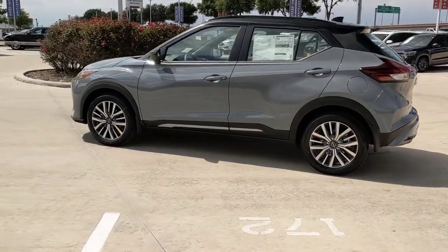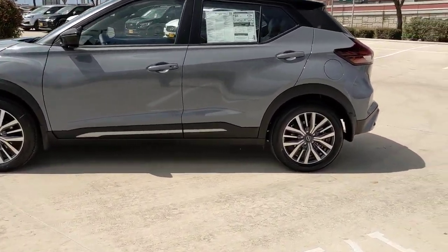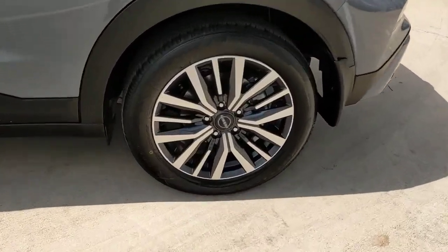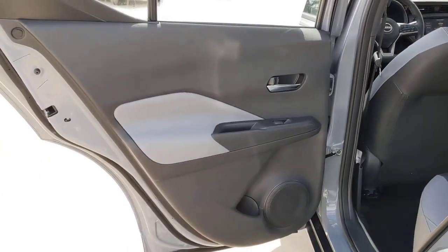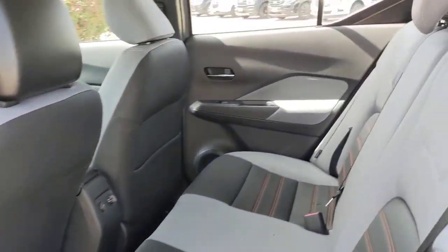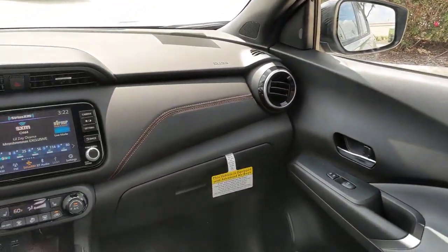It's big on safety too. These are just some of the great options this vehicle comes with: lane departure warning, keyless entry, backup camera, fog lamps, premium sound system, heated mirrors, keyless start, satellite radio, adaptive cruise control, and remote engine start.